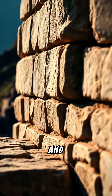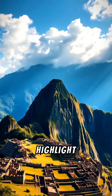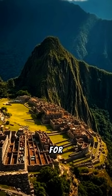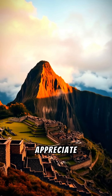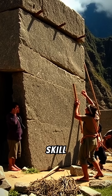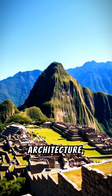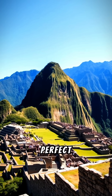The incredible precision and attention to detail in Machu Picchu's stonework not only highlight Inca ingenuity, but also demonstrate their ability to create structures that have endured for centuries. Visiting Machu Picchu allows us to appreciate not just its beauty, but also the remarkable skill and effort that went into its construction. So next time you think about ancient architecture, remember the incredible stonework of Machu Picchu and its perfect joints.